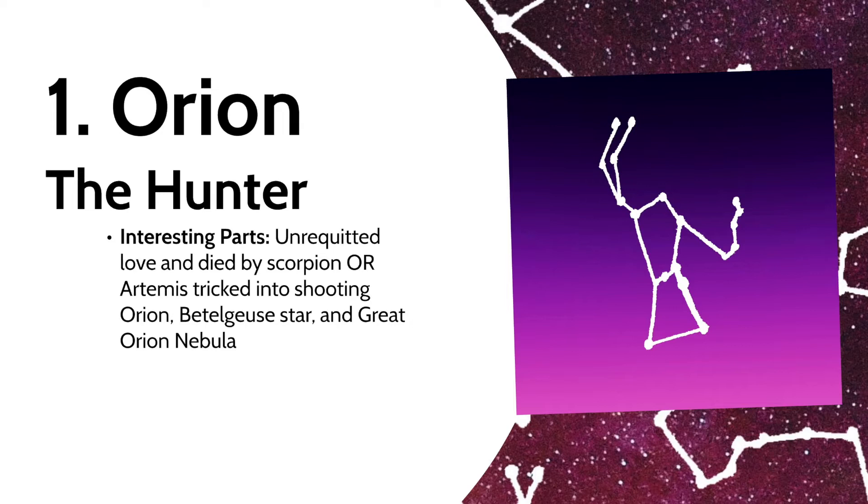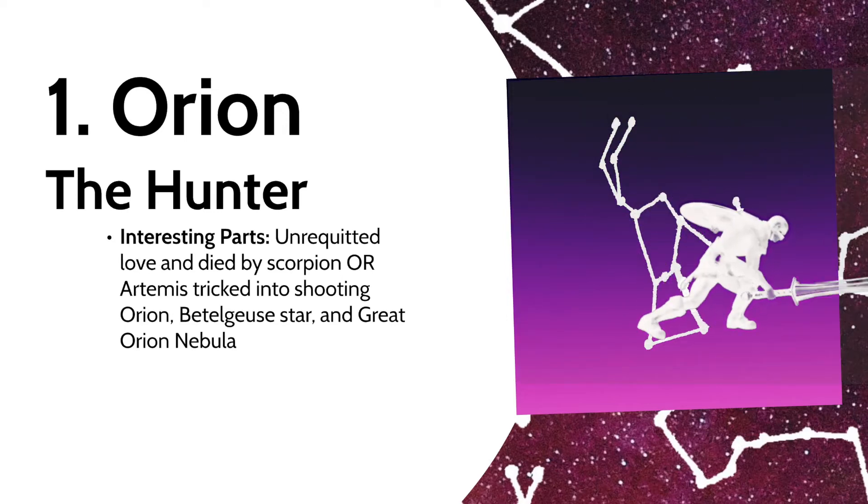Another version of how he got there involves a jealous Apollo tricking Artemis into killing Orion. The constellation has an interesting reddish star at his left shoulder, Betelgeuse, which should be bright enough to see on most nights due to its approach to becoming a supernova. Beneath Orion's belt, you might be able to see the Great Orion Nebula.